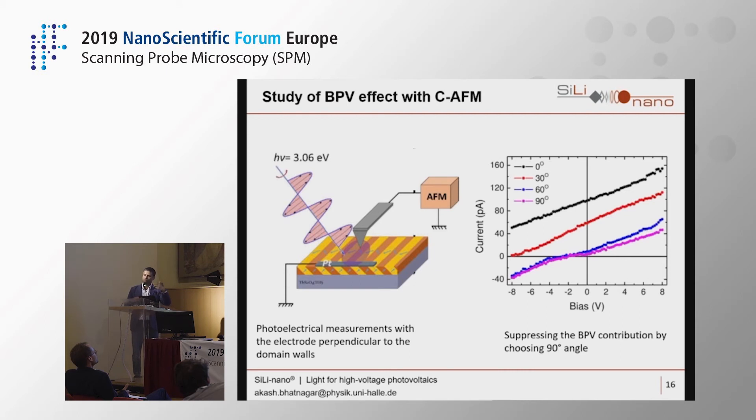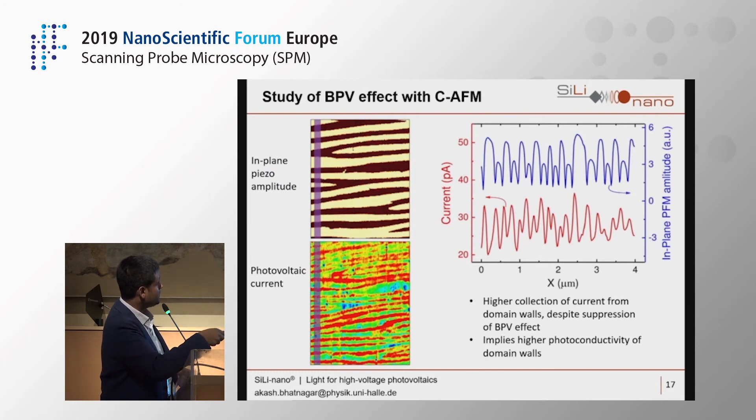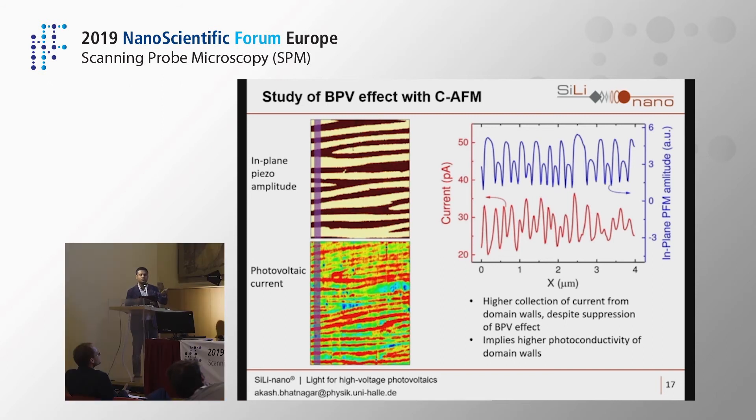We again performed CFM and PFM measurements. The line scan showed once more that the domain wall has higher photovoltaic current collection than the domain interior. But now the bulk photovoltaic effect has been completely suppressed, yet domain walls still show higher collection. We concluded this is due to the higher photoconductivity of the domain wall — not higher charge carrier generation there. This was the key finding: we distinguished the role of the domain wall from the domain itself.